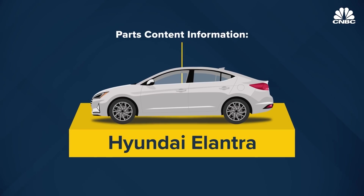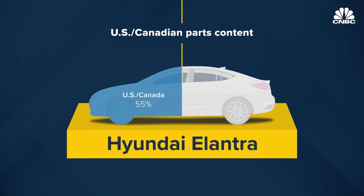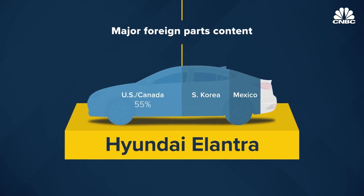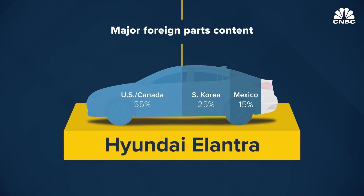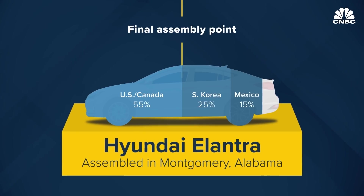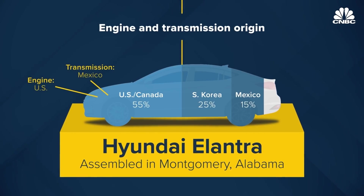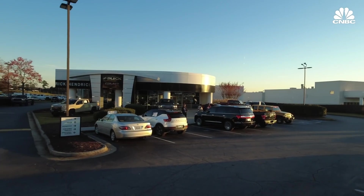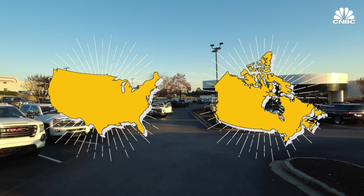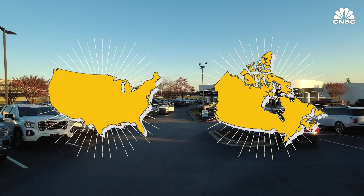Companies are required to disclose several things: the percentage of a vehicle's content made in the US or Canada; the names of any other countries contributing 15% or more of the finished vehicle's parts; the city, state, and country of final assembly; and the country or countries where the engine and transmission are made. But one hitch is that companies can lump the US and Canada together, so a car could be entirely Canadian-made and still be considered entirely American.